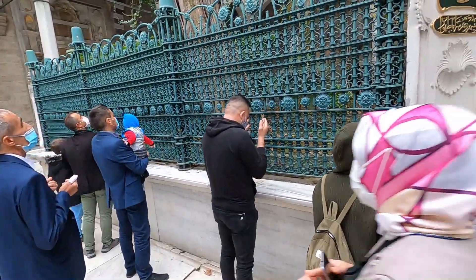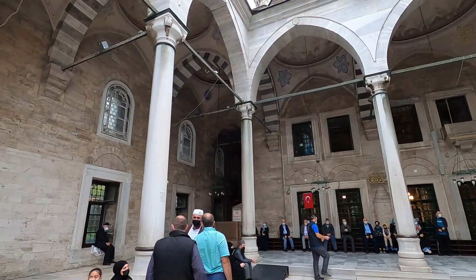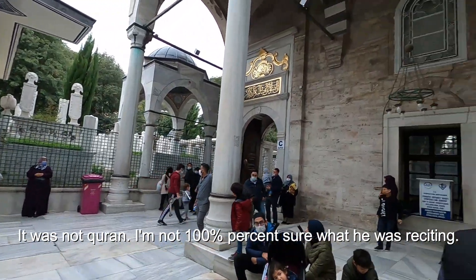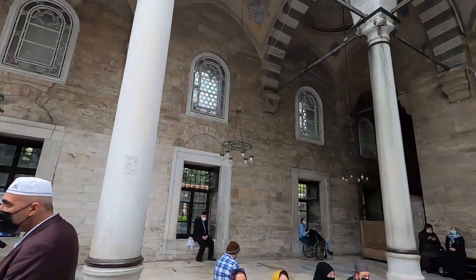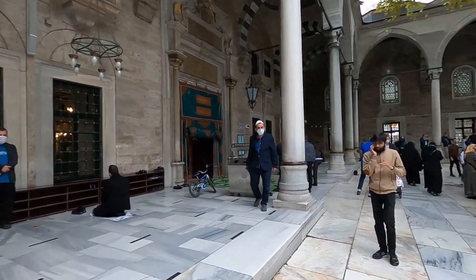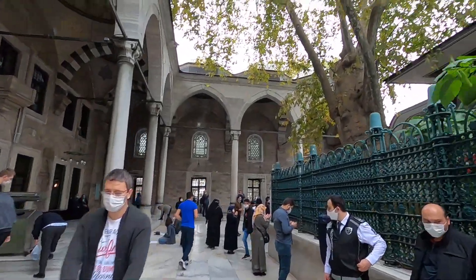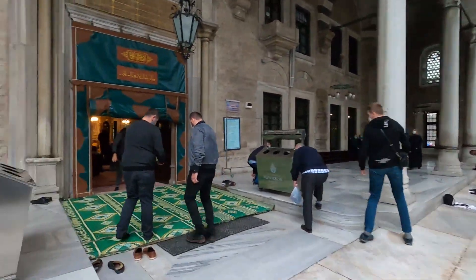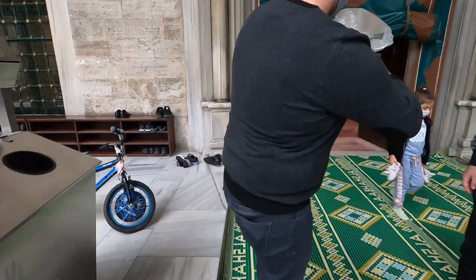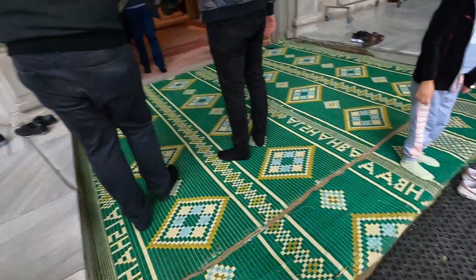This guy looks like he's praying and right now they're reciting some Quran, I believe. It's really loud with all these people — but check out this area. We're now going inside the mosque, the main part where people pray. You have to take off your shoes for this section too.